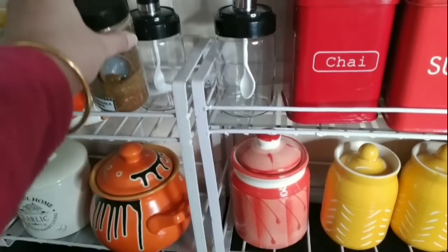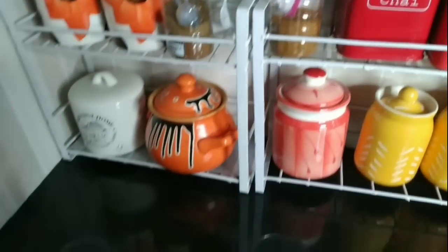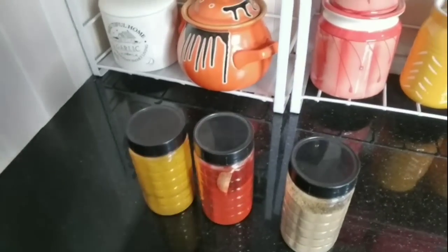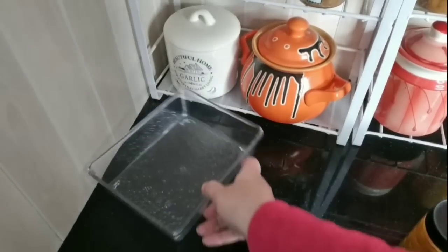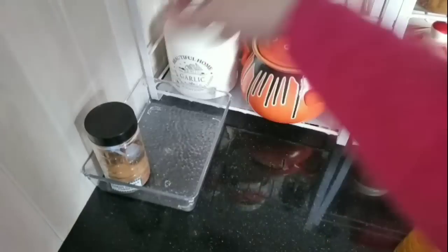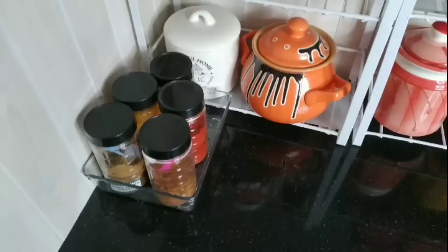Sometimes you don't get any space to adjust your containers, especially spice containers, which we always want to keep together. If you don't find any space, use your kitchen countertop but use some trays — don't keep them directly on the counter. I am using a transparent tray which looks very nice and helps keep my spice containers organized without giving a cluttered look.